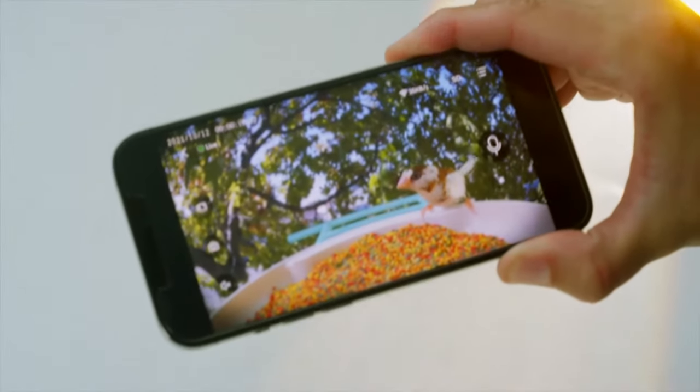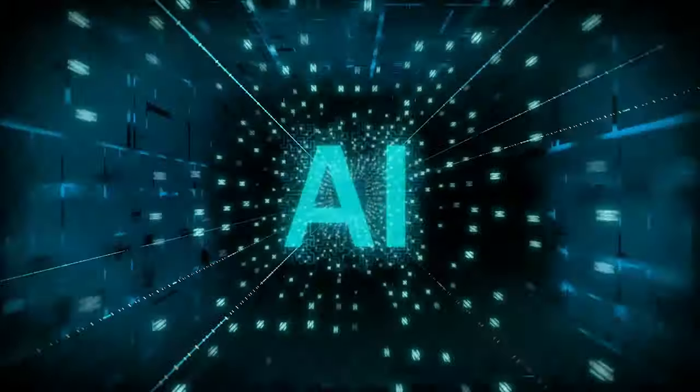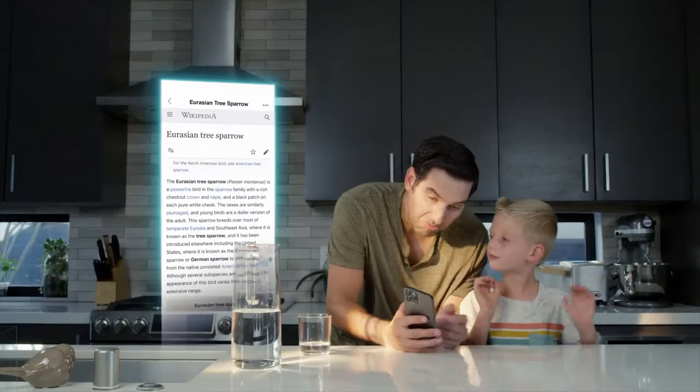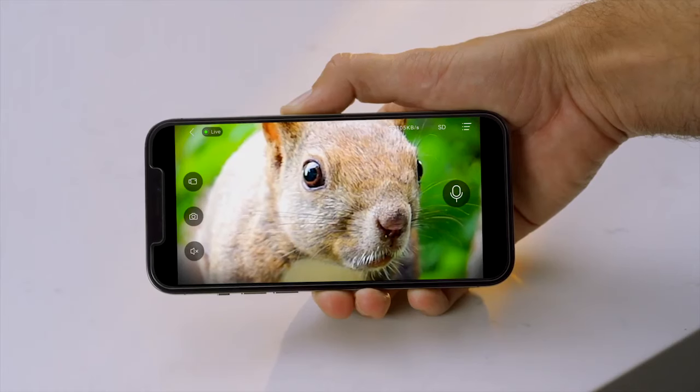The BIRT V-CAM captures the moments of birds coming. With a massive database of more than 6,000 species of birds, BIRT V-CAM can instantly use its cutting-edge AI recognition technology to identify the birds and deliver the information directly to your phone. Eurasian tree sparrow? Squirrel, go away!